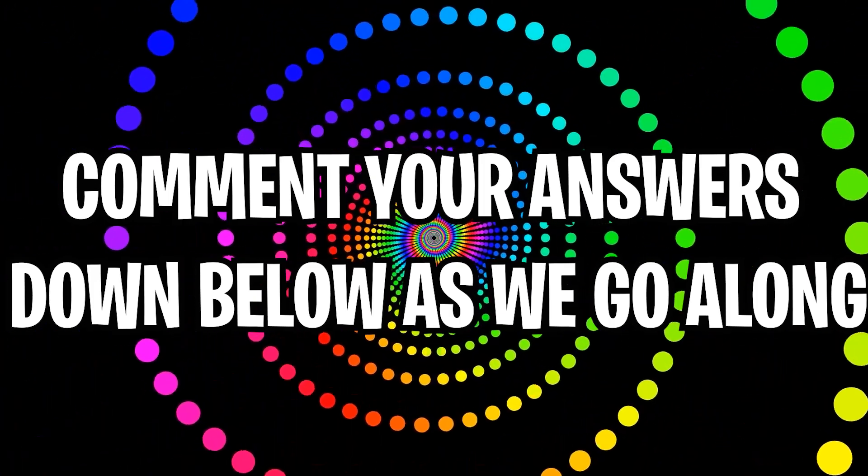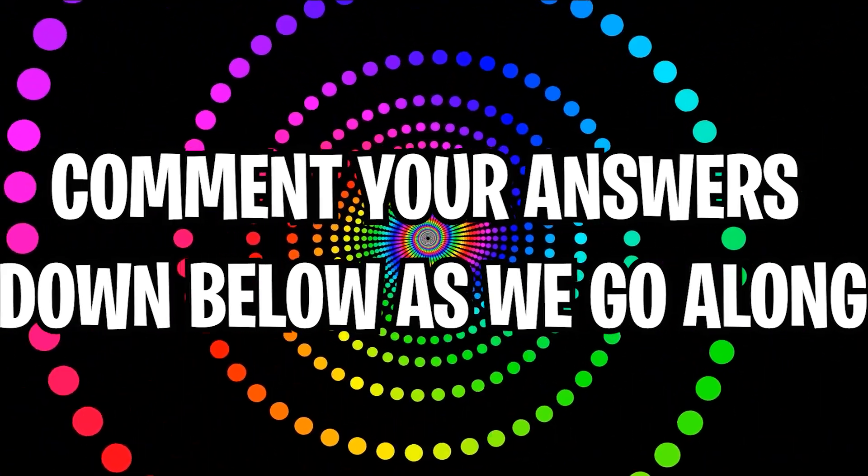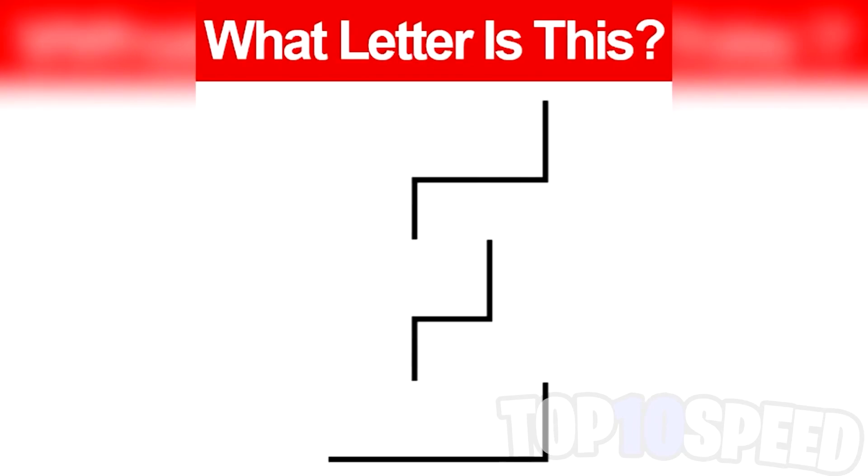On our screen right now this looks like just some random lines, but there's actually a letter here. Only two percent of people are actually able to see this. If you can't see it, move back from your phone or monitor and you should be able to see it more clearly. Whatever letter you think it is, go comment it down below.